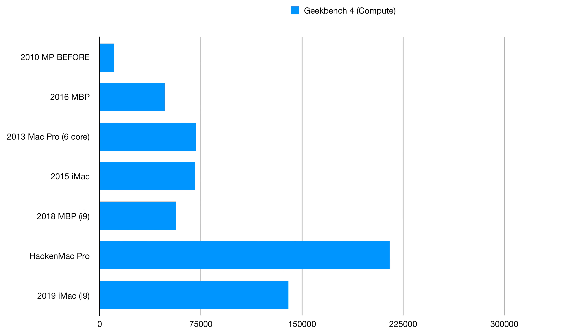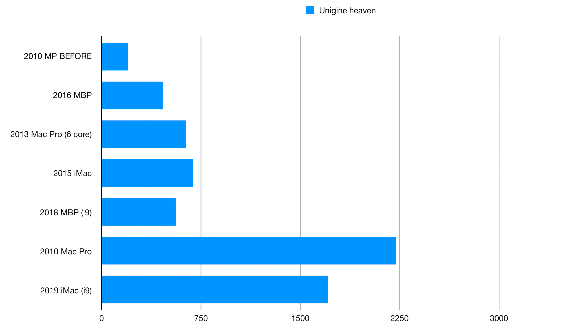The CPU performance of this machine rivals the 2013 8-core Mac Pro, but adds vastly superior graphics, RAM, and storage, and costs significantly less. I'm going to include a spreadsheet in the description that I will update regularly with all of the Macs that I test, so you can see how this thing stacks up to a broader range of devices.